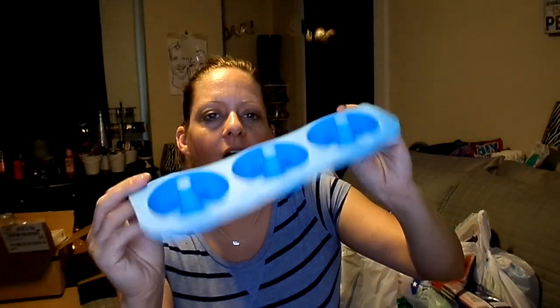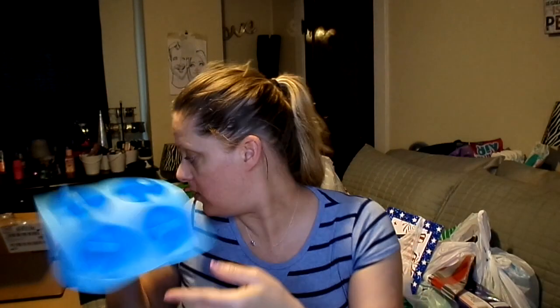Also in this box — donut molds to make some keto donuts. It's a silicone donut mold. Nicole has got me on this kick. Yeah, it's just a silicone donut mold — nothing special about it, I just found the cheapest one.